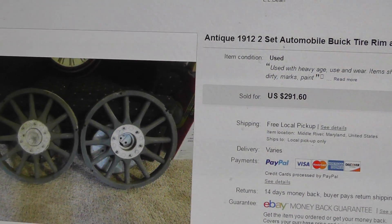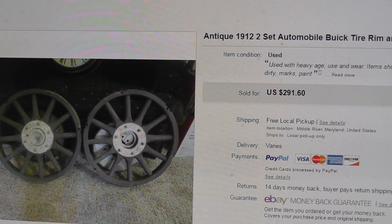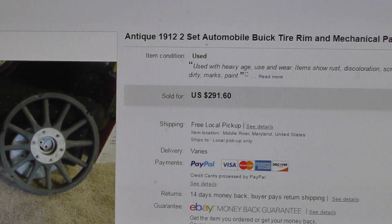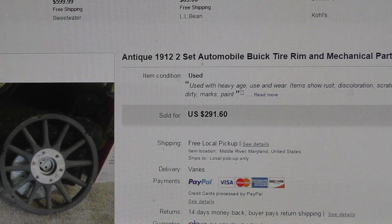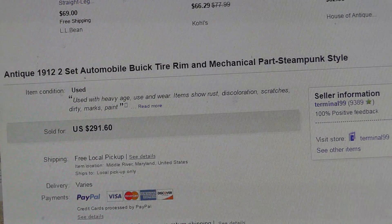Hey everyone, Will here. Had a pretty good sale and thought I'd do a little video on it. Had these sitting around a long time. This is a good example of a long tail item. They are a set of 1912 Buick tire rims.